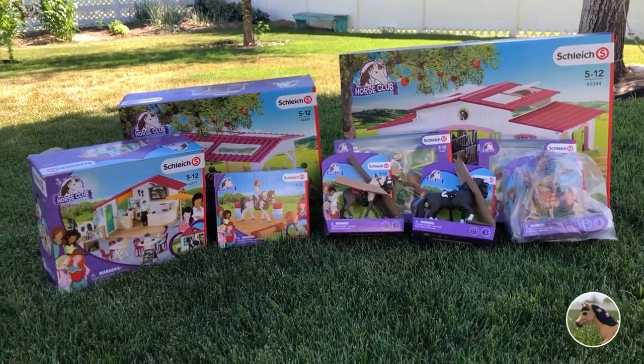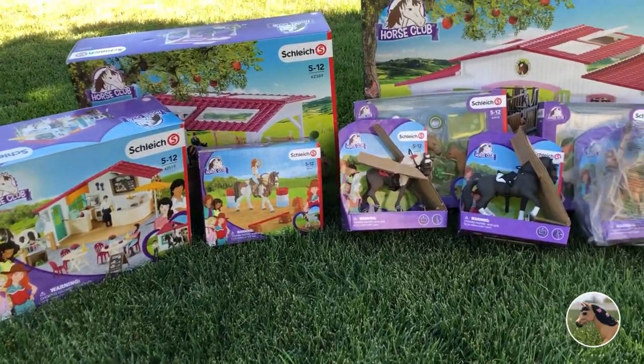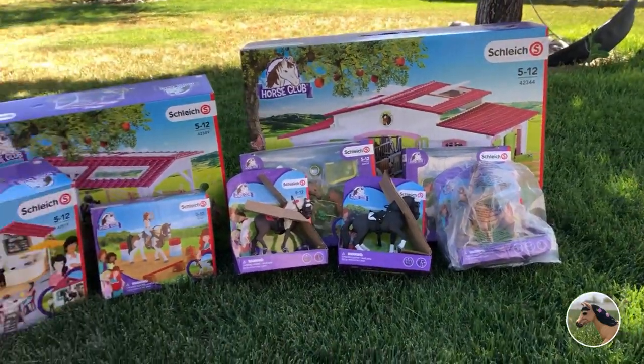This is everything from Horse Club. There's a few more things in the other box, but so far this is what we have, everybody. You can take a good look at that, see what your favorites are, and definitely comment down below. Now we're going to be opening box two.